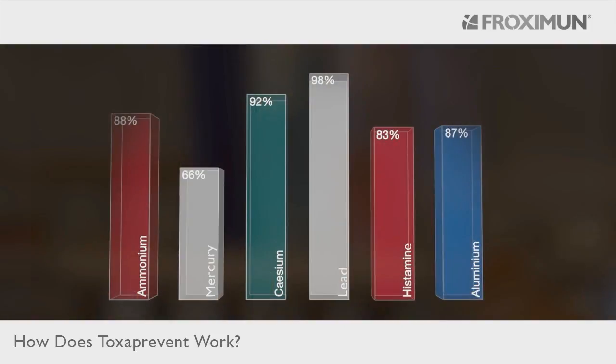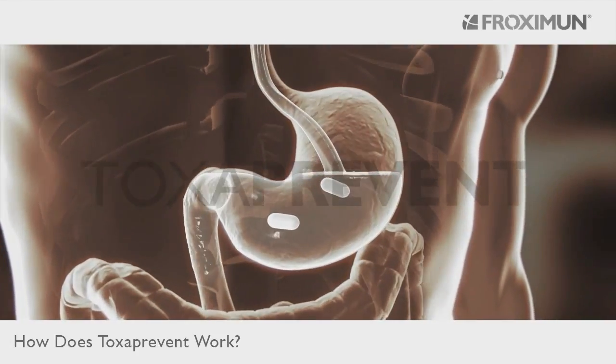Its extraordinary ability to bind with heavy metals, ammonium and histamine is ultimately the reason there are so many different uses for MANC. Because the liver does not metabolize MANC, doctors and pharmacists highly recommend Toxa Prevent to support therapy.